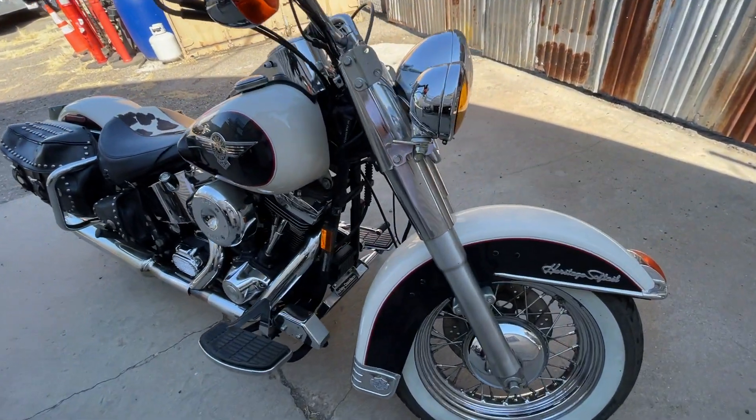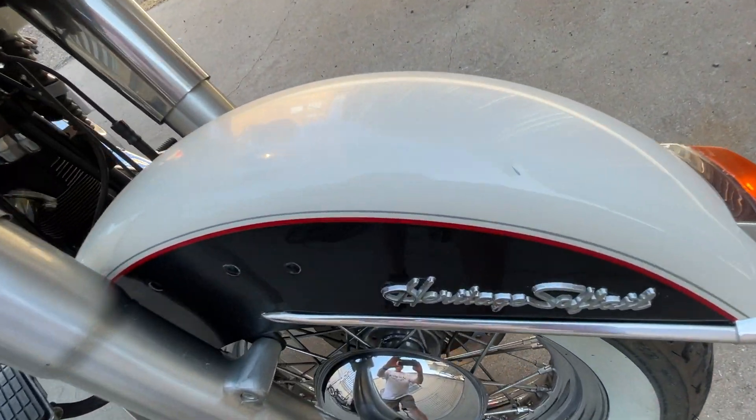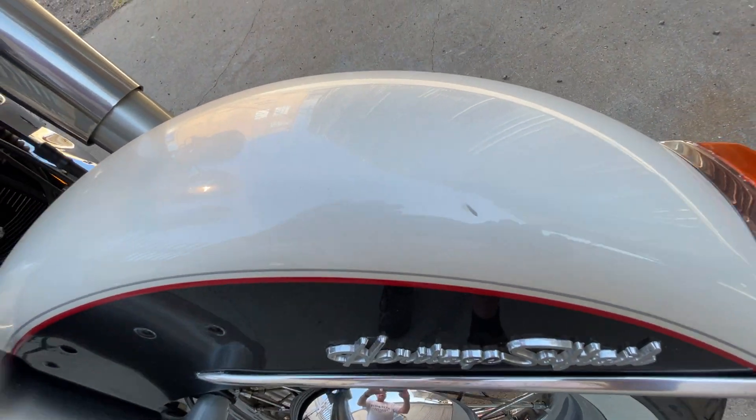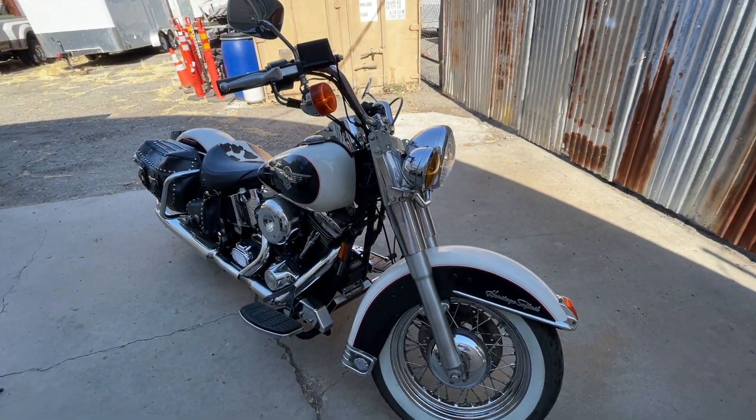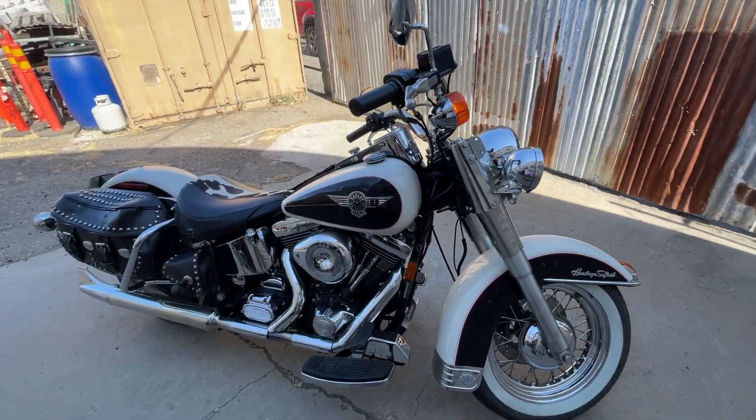It has one little owie right here where it caught a rock. Anyway, this is just a cool Harley.